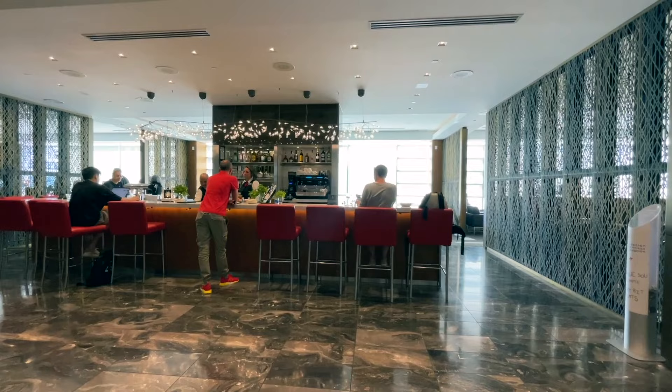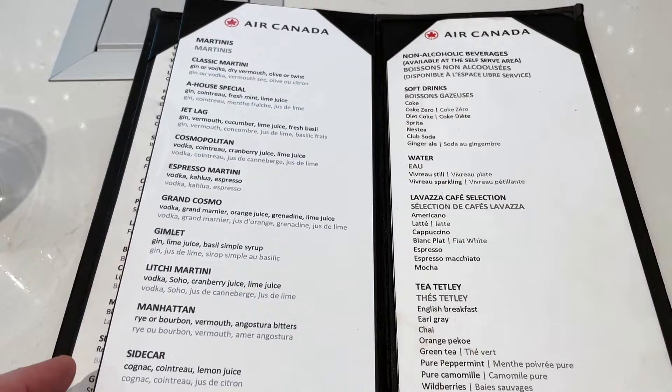There is a cocktail list miles long, with a whole page dedicated just to martinis. I made the most of the free food, coffee, and drinks in this lounge, and now I'm making the most of the shower suite. There was a rather long line for the shower suites today, so I wasn't sure I'd get to use them, but luckily it's still about an hour and a half before boarding and I've been called in.